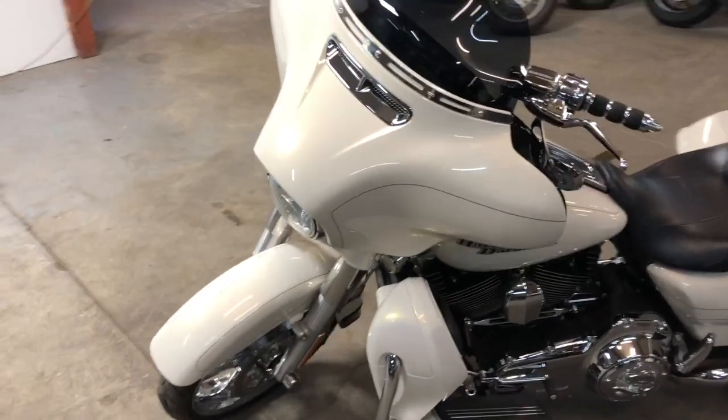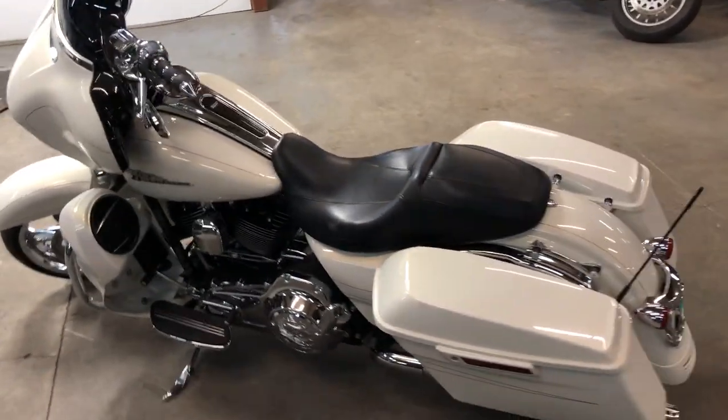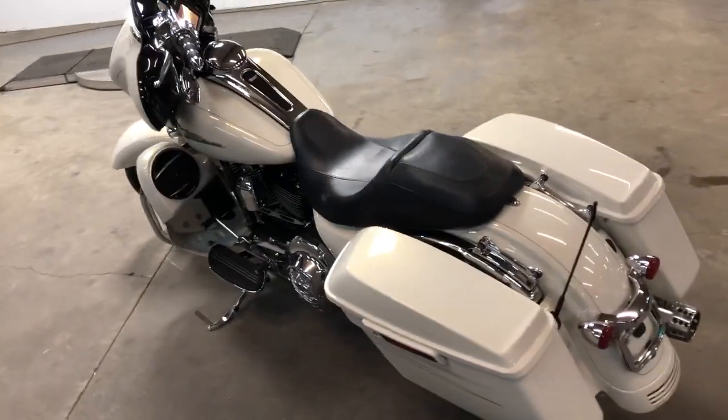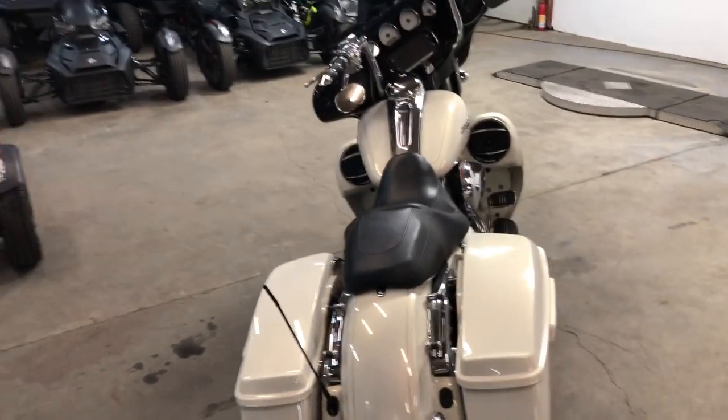It's got a few flaws in the paint — if you check out the pictures we'll show you those. But it's got a chrome front wheel, oversized LED screen with navigation, speakers in the lowers, highway pegs, and RC exhaust.